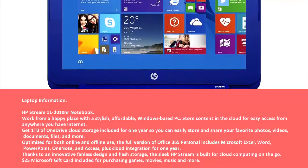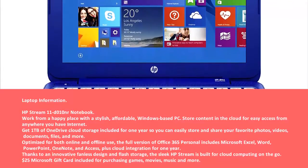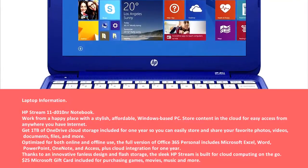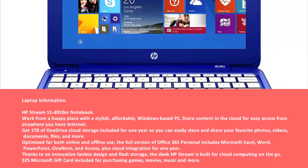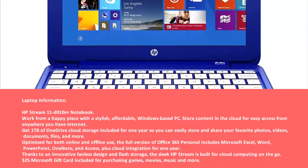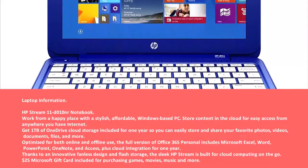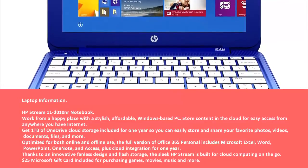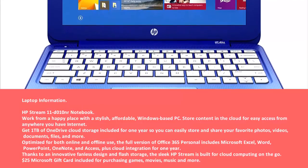Optimized for both online and offline use, the full version of Office 365 Personal includes Microsoft Excel, Word, PowerPoint, OneNote, and Access, plus cloud integration for one year. Thanks to an innovative fanless design and flash storage, the sleek HP Stream is built for cloud computing on the go. A $25 Microsoft gift card is included for purchasing games, movies, music, and more.